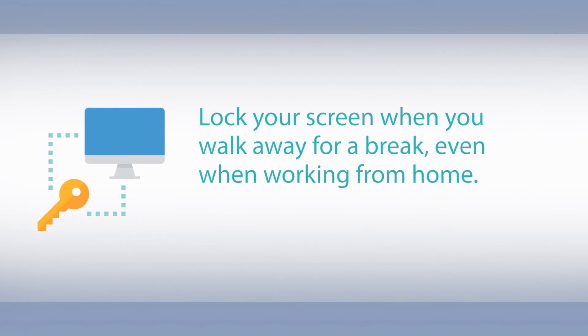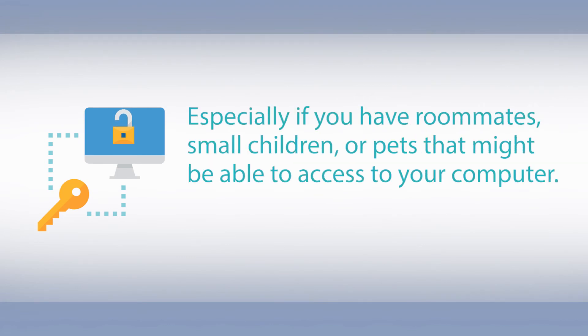Lock your screen when you walk away for a break, even when working from home, especially if you have roommates, small children, or pets that may be able to access your computer.